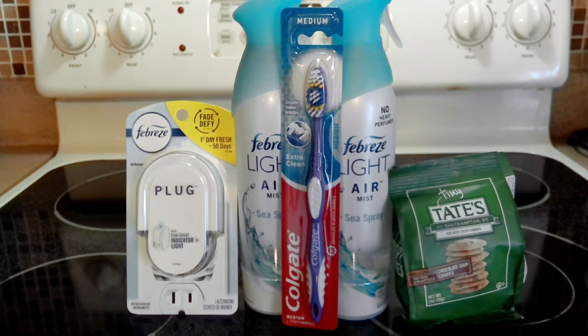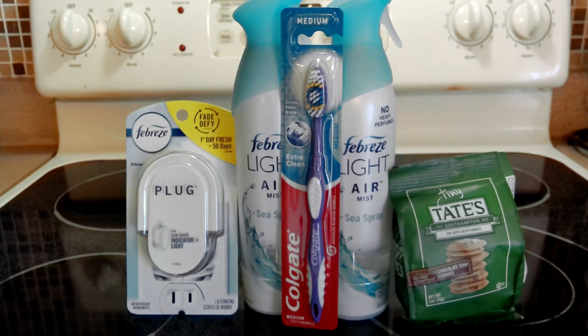But it gets even better! I picked up a Colgate toothbrush for 99 cents, and there is a digital coupon for two dollars off. Applying that makes the toothbrush free, plus a dollar and one cent moneymaker.